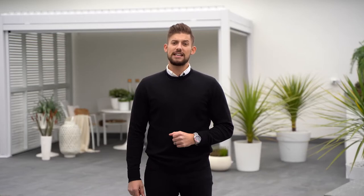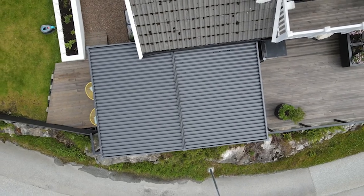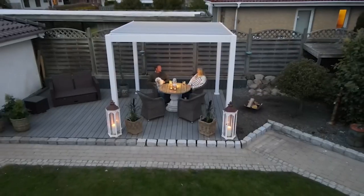The Pergola is an easy product to assemble and has already been assembled by thousands of satisfied customers. The Pergola is available in several sizes and in the colours white and anthracite grey.